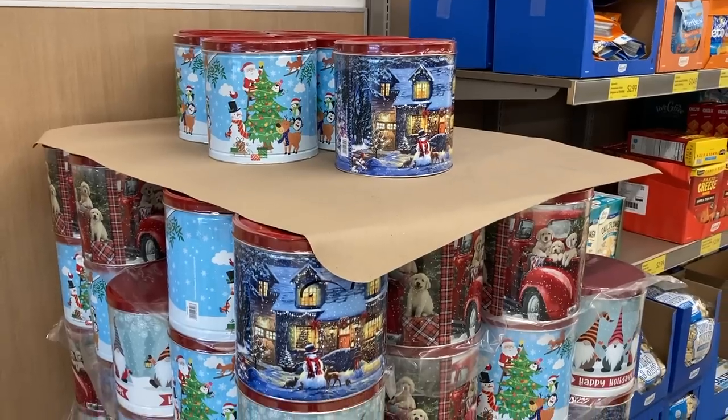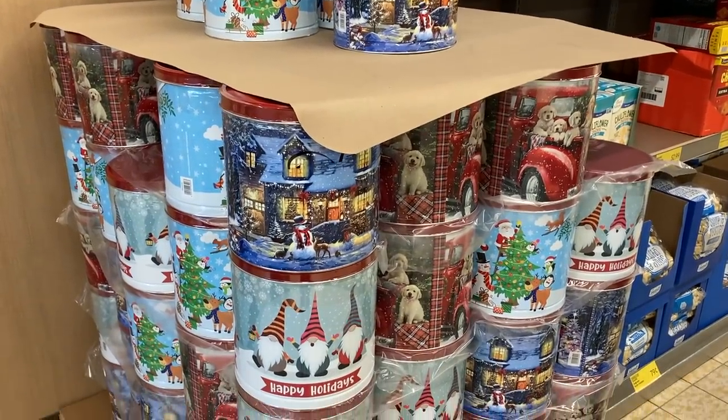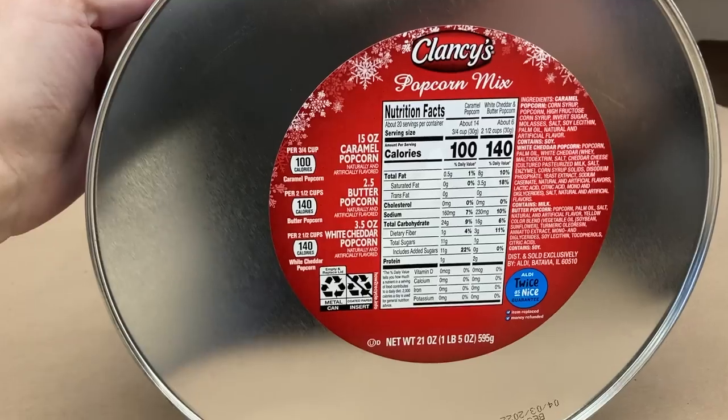Next are popcorn tins, which I remember always getting as a gift growing up. I love these. My favorite flavor was always the cheddar, and this one did have all three: caramel, butter, and white cheddar popcorn.